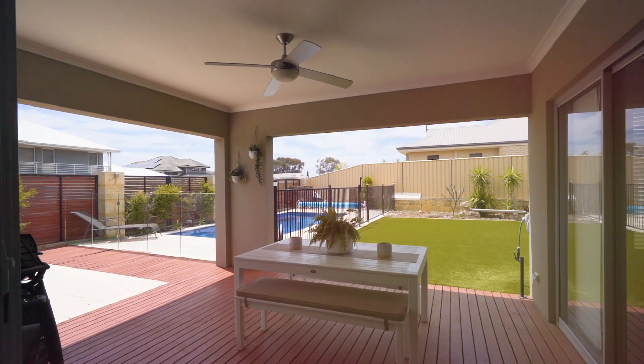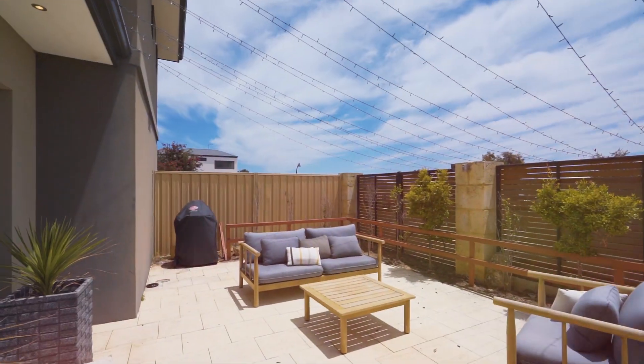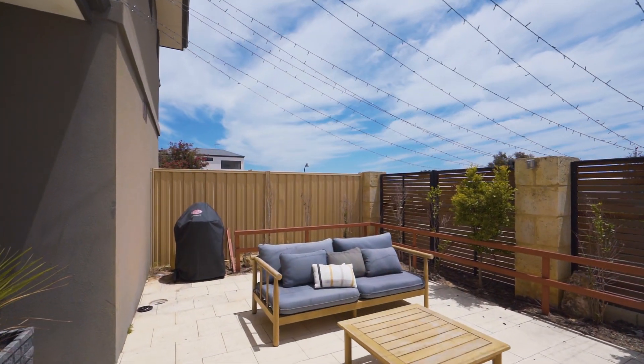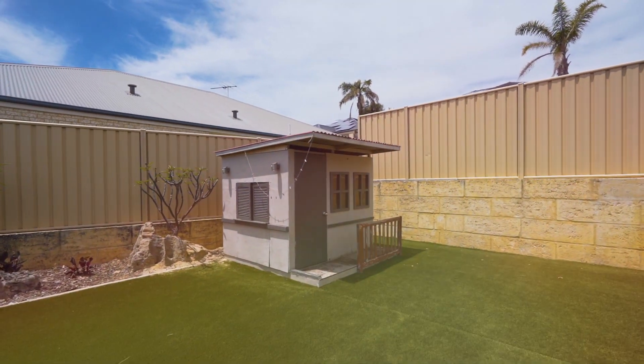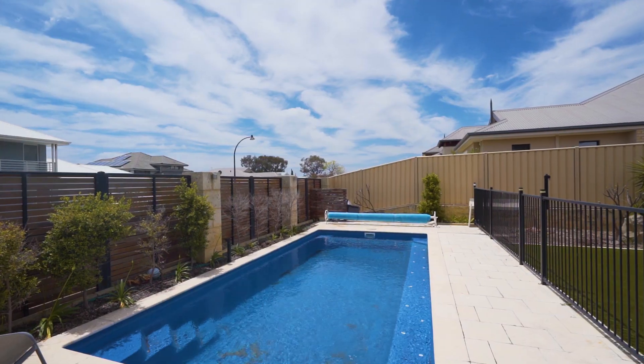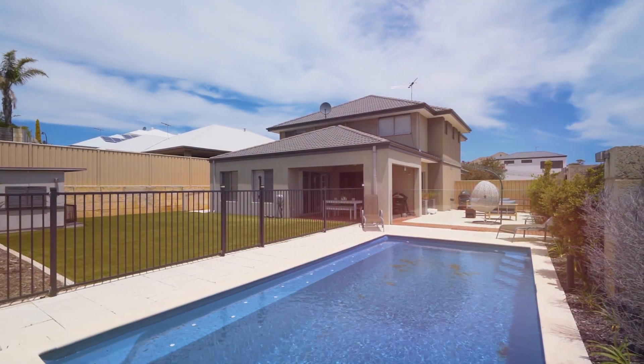There's an effortless flow from inside to outside, making entertaining an absolute breeze. These fantastic outdoor areas really do cater for the largest of families. You've got great artificial turf, plenty of room for the kids to run and play, a cubby house in the corner as well, and this below-ground pool is going to make summer entertaining absolutely incredible.